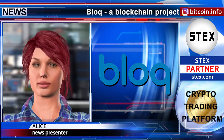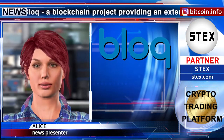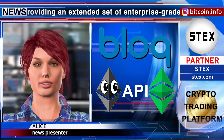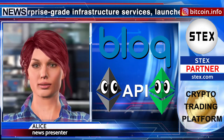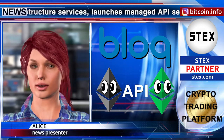Block, a blockchain project providing an extended set of enterprise-grade infrastructure services, launches managed API service for Ethereum and Ethereum Classic. Block Connect uses a set of familiar blockchain APIs to deliver everything you need to build your application. This allows developers to easily connect and integrate their applications with the Ethereum Classic and Ethereum blockchains.